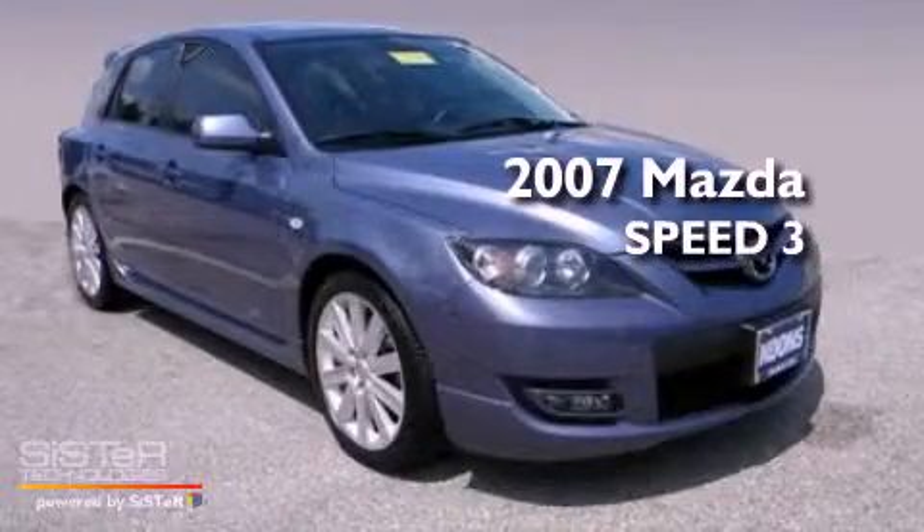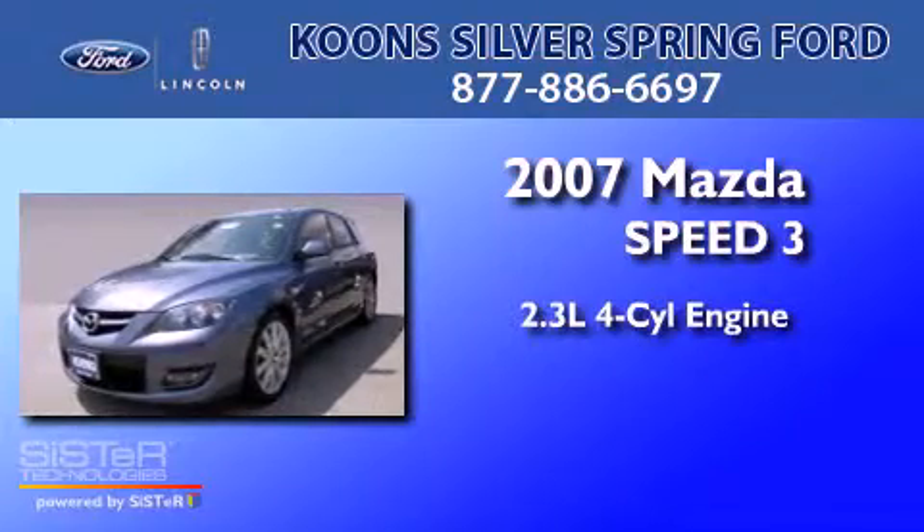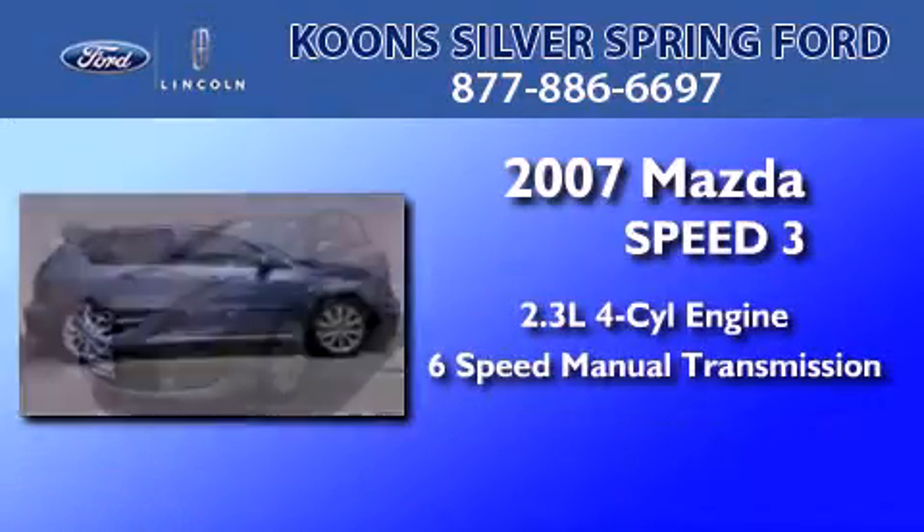This is a 2007 Mazda Speed 3. It has a 2.3-liter four-cylinder engine and a six-speed manual transmission.